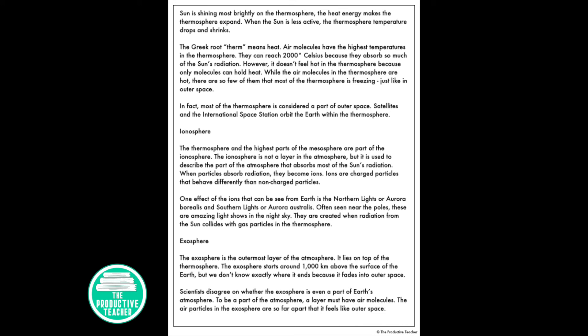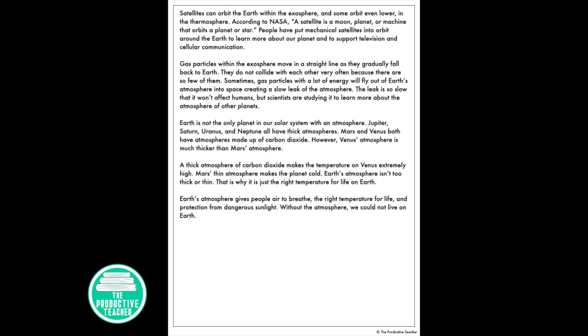The exosphere is the outermost layer of the atmosphere. It lies on top of the thermosphere and starts around 1,000 kilometers above the surface of the Earth. We don't know exactly where it ends because it fades into outer space. Scientists disagree on whether the exosphere is even a part of Earth's atmosphere, since to be part of the atmosphere a layer must have air molecules, and the air particles in the exosphere are so far apart it feels like outer space. Satellites can orbit the Earth within the exosphere, and some orbit even lower in the thermosphere.